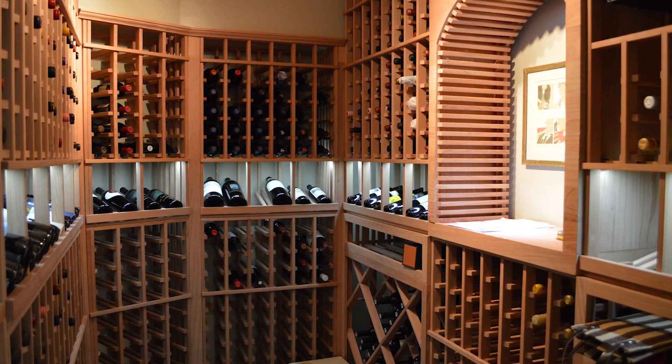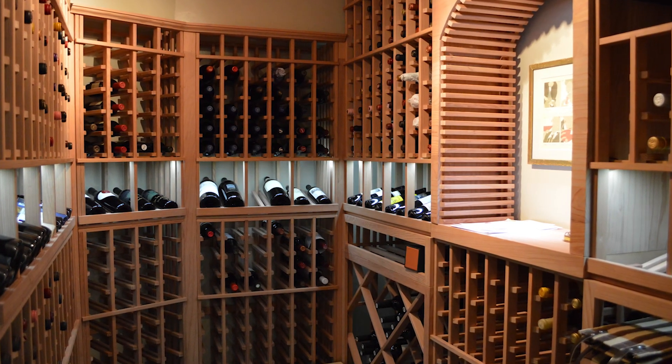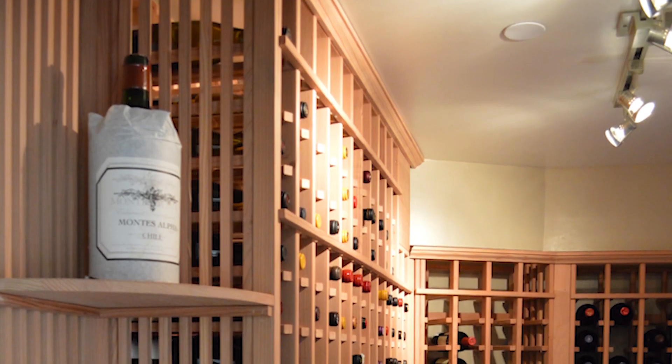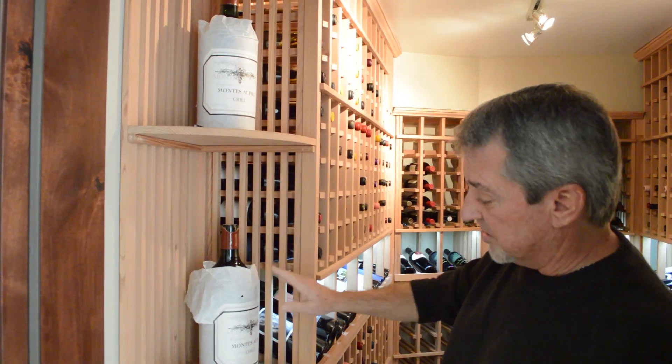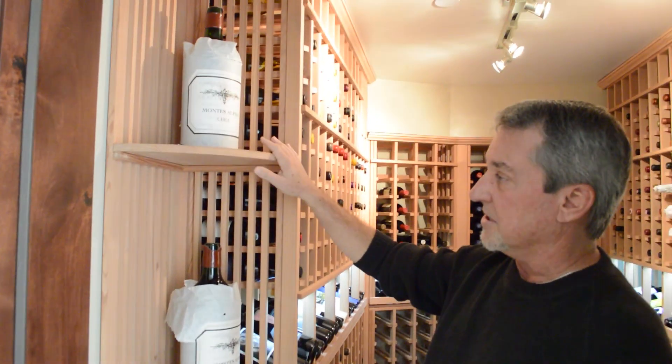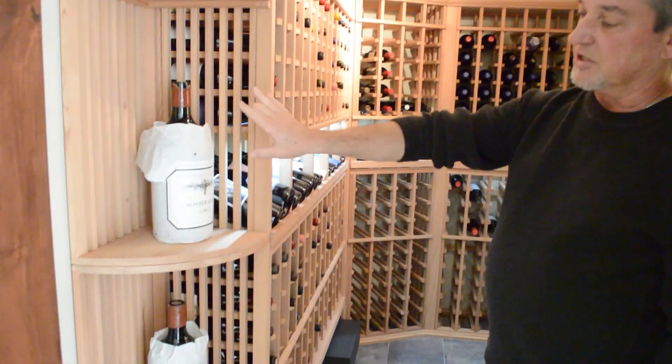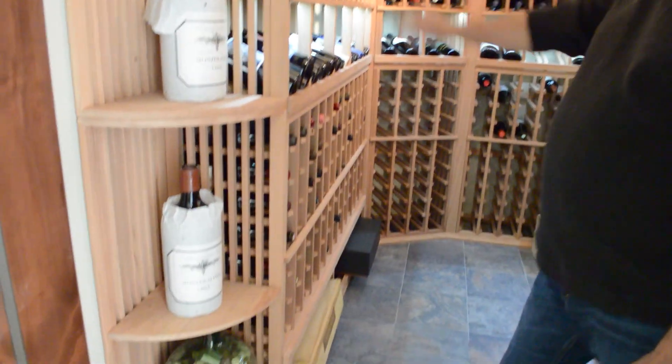The first thing you'll notice as we enter the wine room is this beautiful quarter round display. Not only can you store large format bottles like our customers have down here — these are three-liter bottles — but it's also an excellent place to display decorative items, decanters, that sort of thing. It just makes a nice finished end to a length or a run.